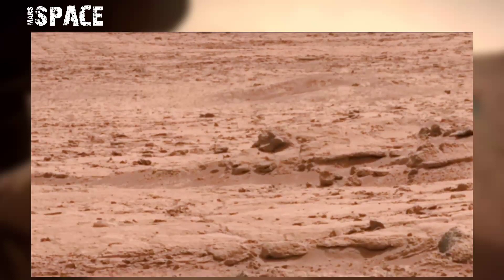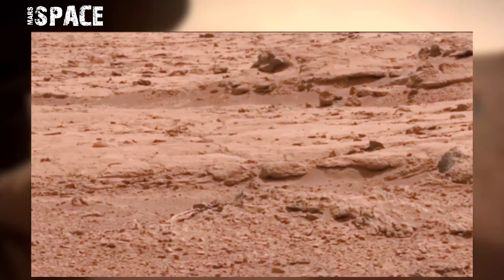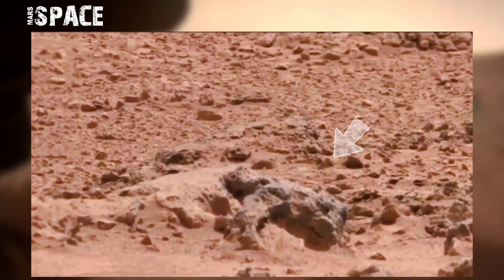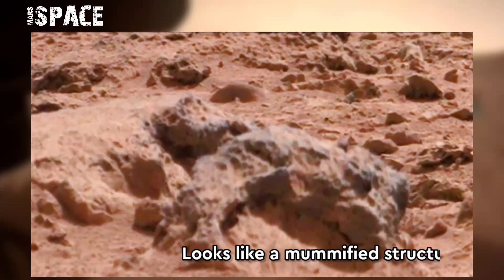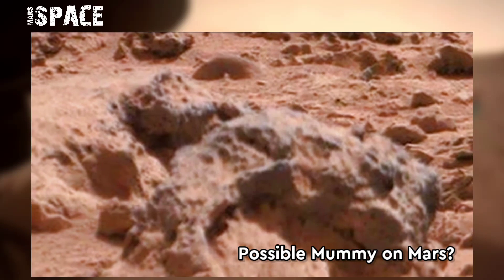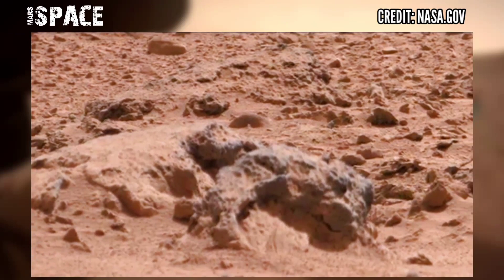This was captured on Sol, or Martian day, 5575 using its MastCam-Z. MastCam-Z is a pair of cameras located high on the rover's mast. It spotted an interesting anomaly — here you can see a mummified structure. Watching the close-up, is this a possible mummy on Mars, or just a natural formation? What do you think about it?